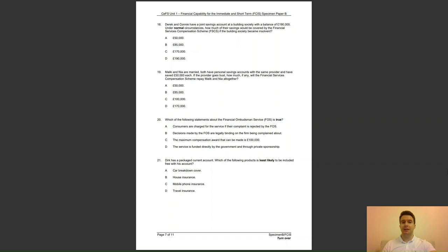Question 18: the answer to question 18 is C — the maximum protection offered by the FSCS is £85,000 per person, per provider.